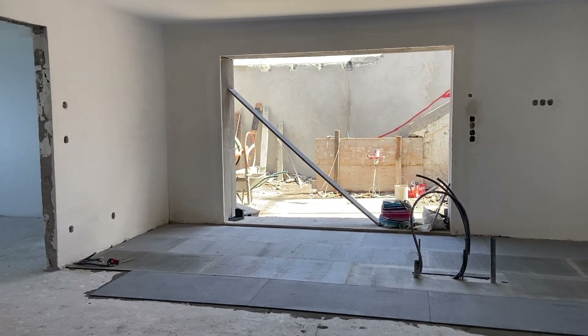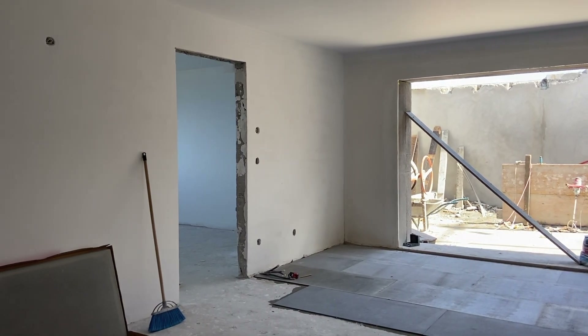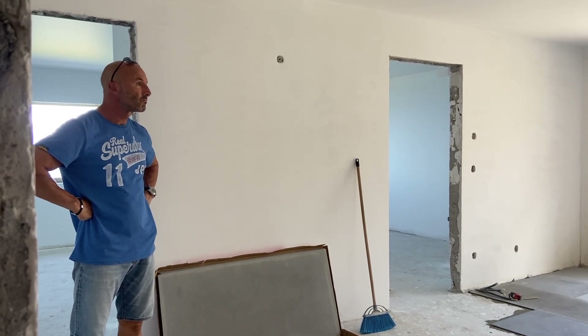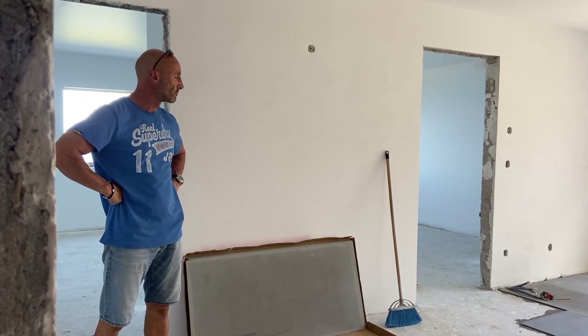The first layer of our underfloor heating to go down is the Warm Up insulation boards. It's a long floor. It's so exciting.